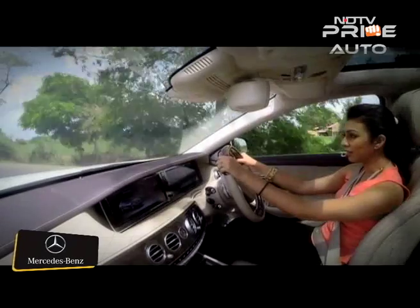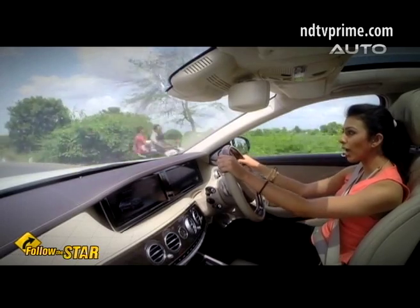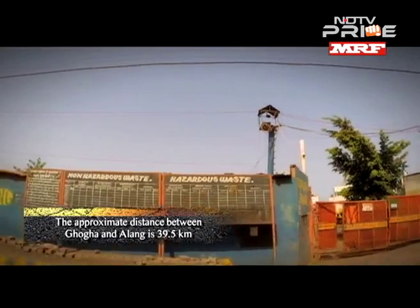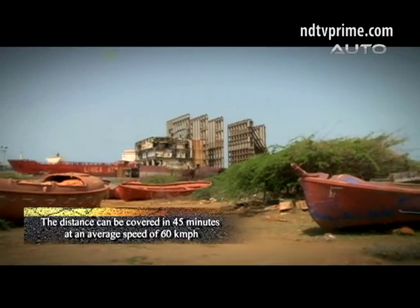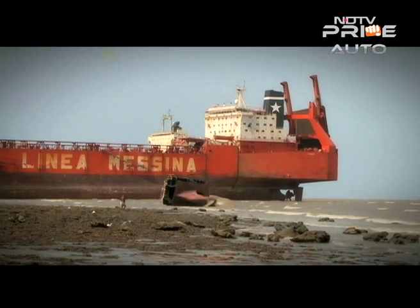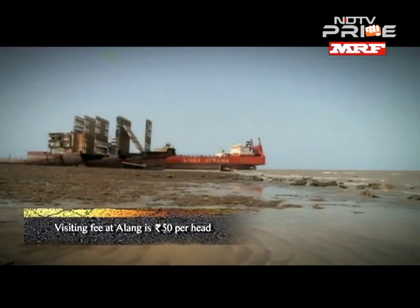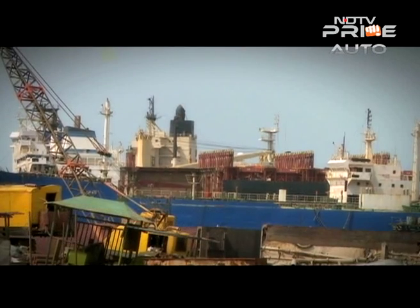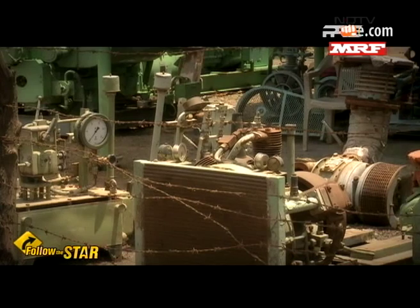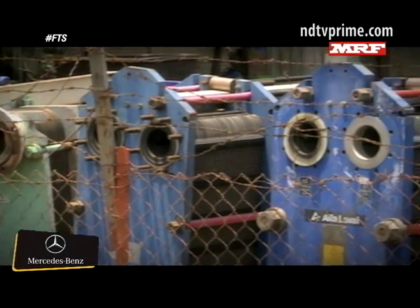My next pit stop is Alang. Alang is famous for being one of the biggest ship-breaking yards in the world and is also known as the Graveyard of Ships. Visiting a ship-breaking yard in Gujarat might not be a popular tourist activity, but you've got to visit one to know what it's worth. Little known is the fact that the world's most powerful ships are dismantled here. Once a ship finishes its shelf life, it's sent to Alang, where workers use basic tools to dismantle each vessel piece by piece.